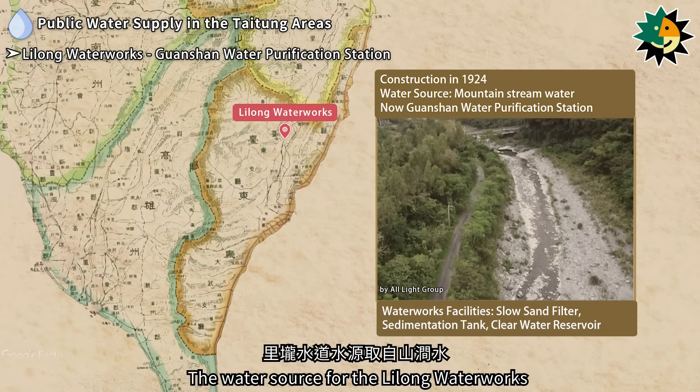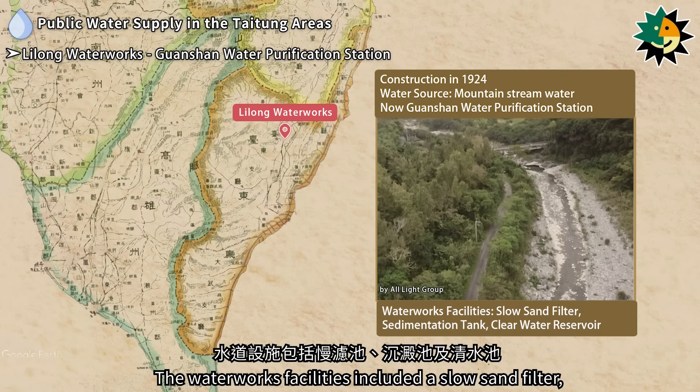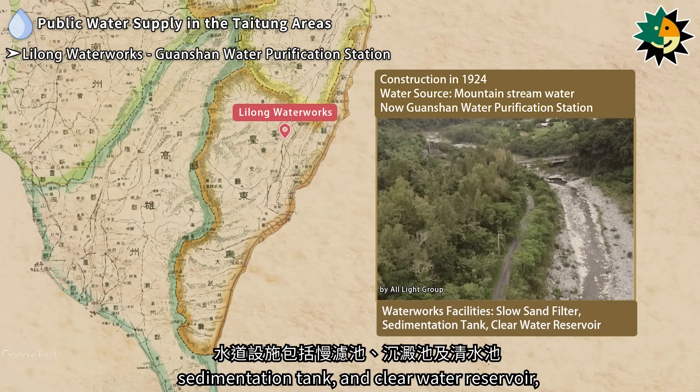The water source for the Lilong Water Works was mountain stream water. The water works facilities included a slow sand filter, sedimentation tank, and clear water reservoir.